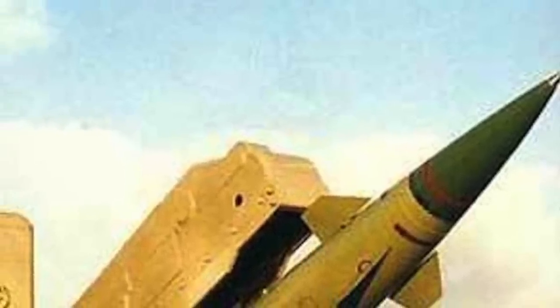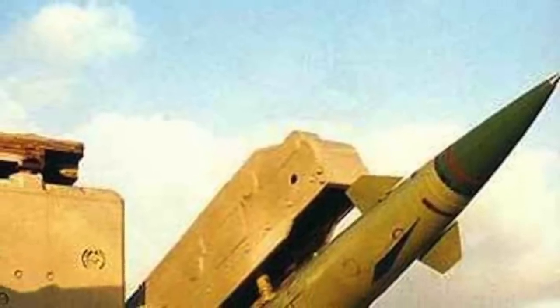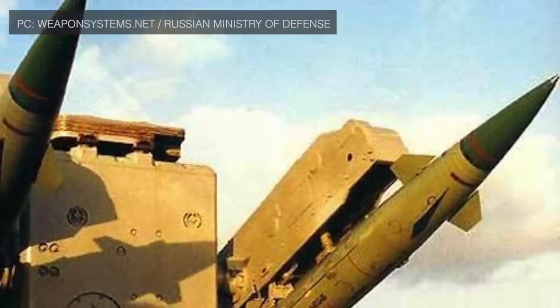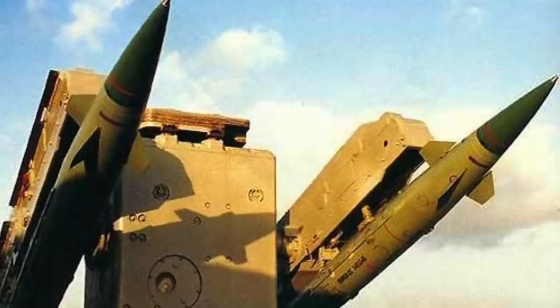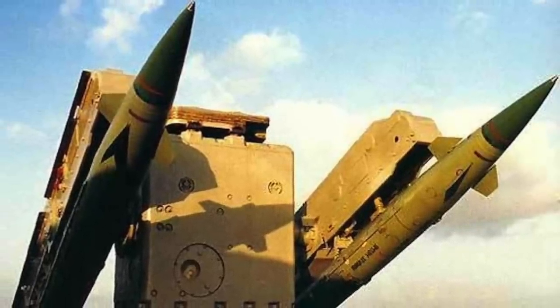For short-range air defense, the Osa M-A is available. The ship has 2 double launchers and 40 missiles. This system is integrated into the ship's combat systems but can also function autonomously if required. The Osa M-A has a range of 1.2 to 10 km (0.75 to 6.2 miles) at an altitude between 25 meters and 5,000 meters.